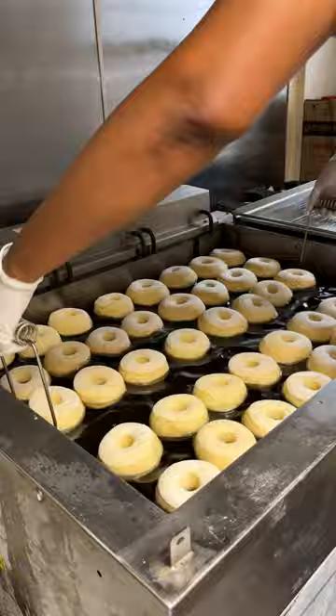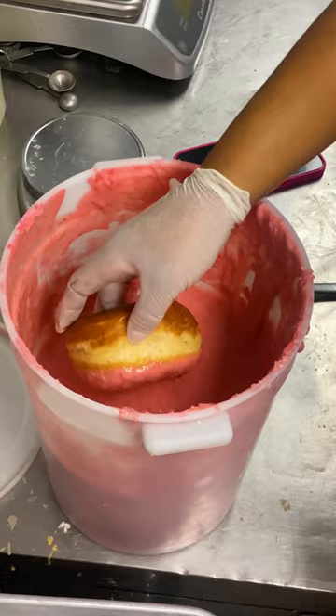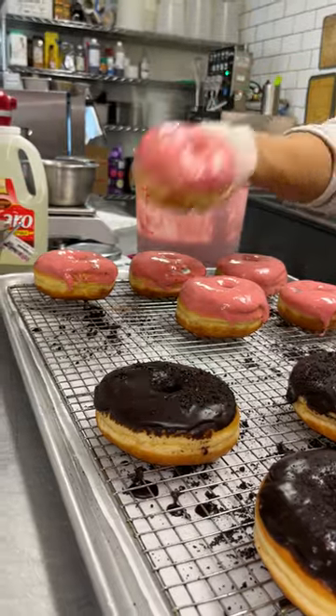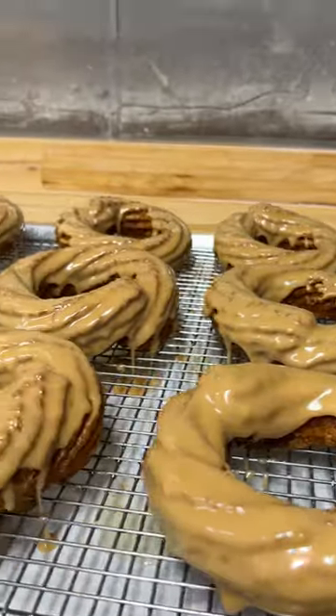Once that proofing process is done, it is then fried and then glazed and then hits our shelf. On a quiet Wednesday or Thursday, we'll only make around $400 to $500, but on the weekends we make anywhere from $1,000 to $2,000.